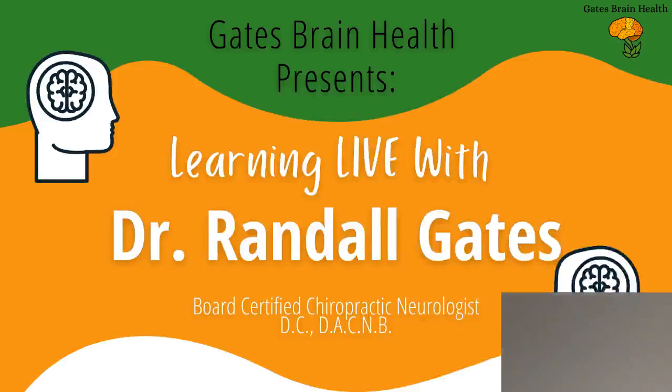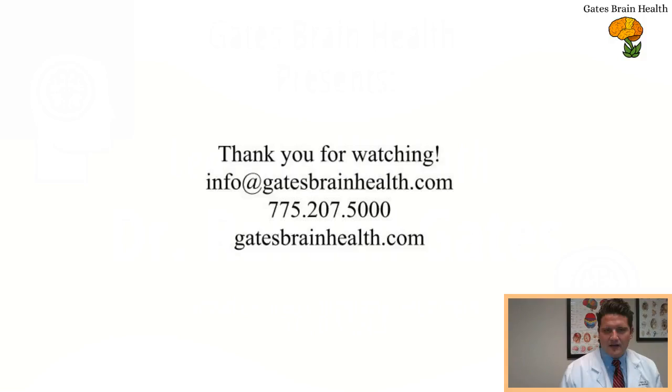I hope this was helpful. This is my first in a new series where I'm trying to give you conditions in about three minutes. Hopefully this also helps you to discuss your questions with your doctor. Have a good night, everyone. Talk to you soon.